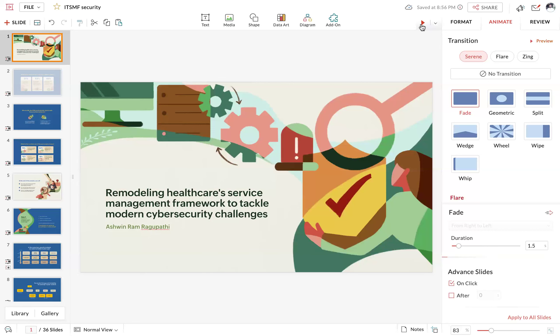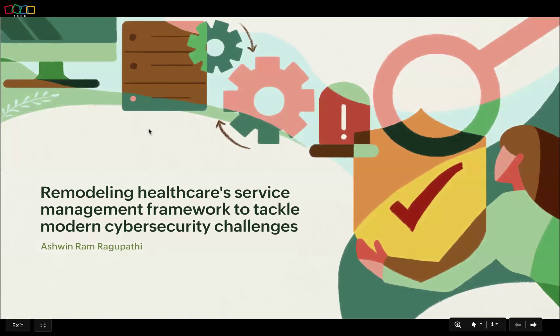For the last session, I'd like to introduce Ashwin Ram from ManageEngine. ManageEngine have sponsored the session today, which allows us to make it freely available to members and non-members. Ashwin is going to be looking at remodeling the healthcare service management framework to tackle modern cybersecurity issues.